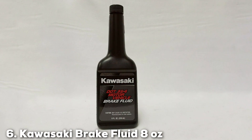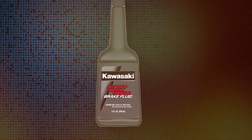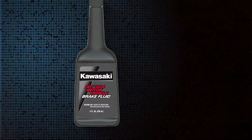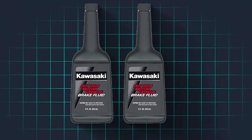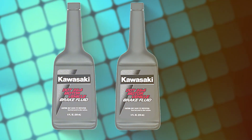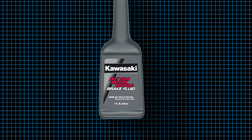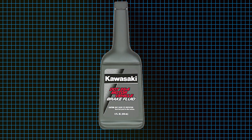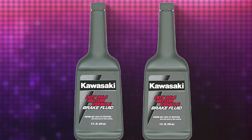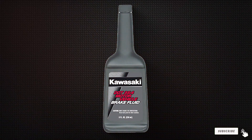Next up at number 6, we have Kawasaki Brake Fluid in an 8-ounce package. This fluid is specifically formulated to match the performance demands of Kawasaki vehicles, but it's also compatible with other brands that require DOT 3 fluid. The compact size makes it easy for quick top-ups and emergency situations. Kawasaki's brake fluid is engineered for optimal performance, ensuring quick response times and smooth brake operation. It's designed to protect against moisture, which can lead to brake failure and corrosion within the brake system. Its effectiveness is enhanced by its ability to maintain a stable viscosity over a range of temperatures, from scorching summers to freezing winters. Durability is another strong suit of this fluid — it's formulated to resist boiling even under intense braking conditions. This helps in extending the lifespan of brake components by minimizing wear and tear. If you are looking for a brake fluid that combines versatility with robust performance, then the Kawasaki Brake Fluid is an excellent choice.